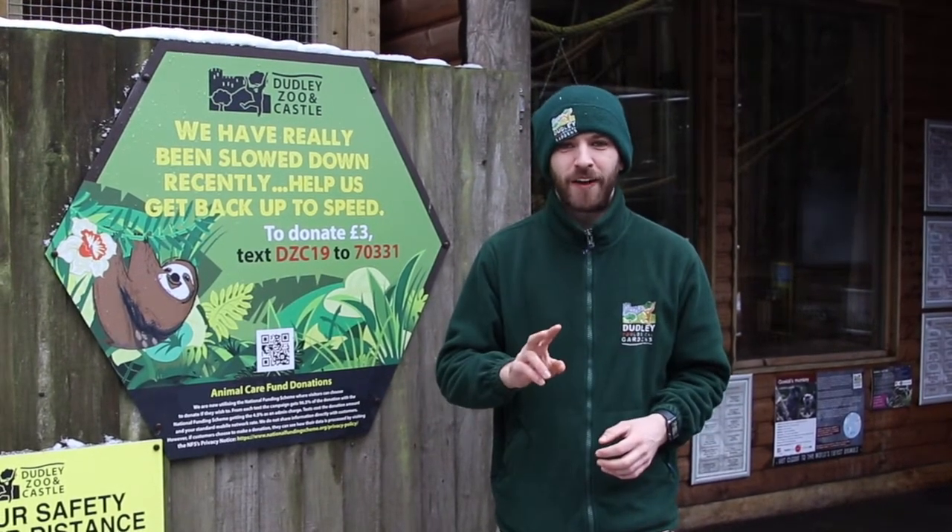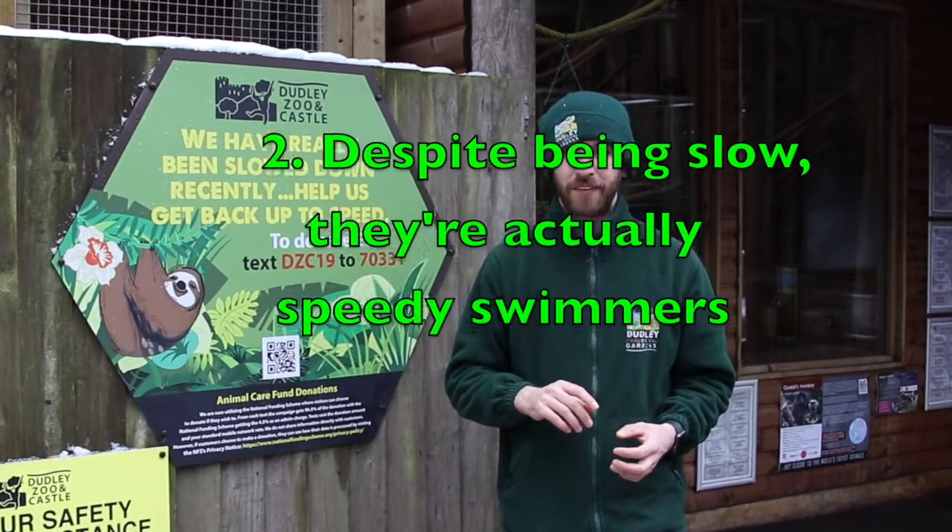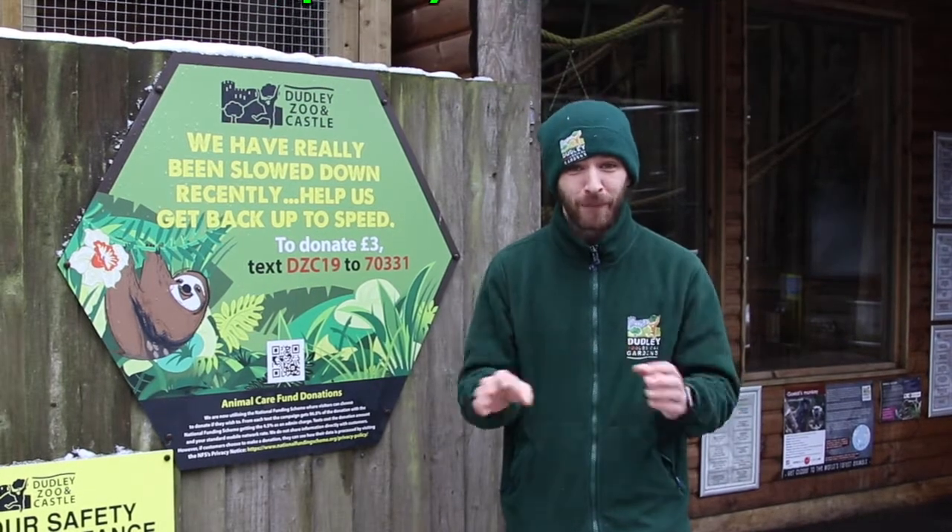My second favourite fact is that although they're slow moving, in the water these guys are quite quick. If they need to cross a river, they can actually perform the breaststroke.